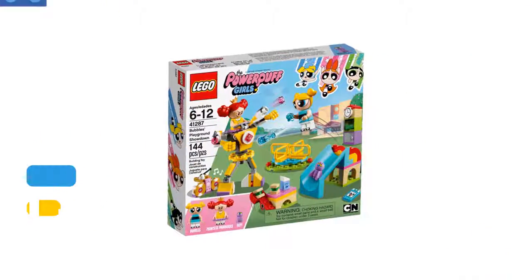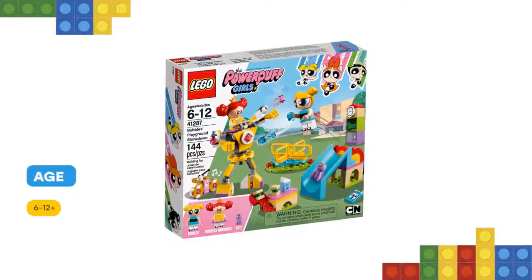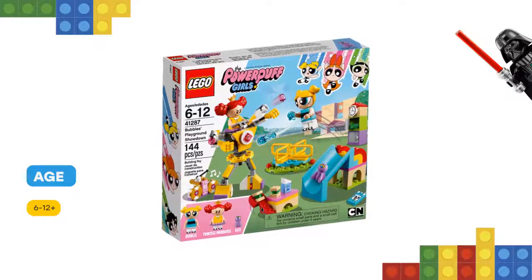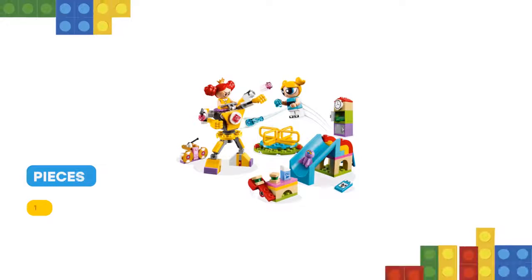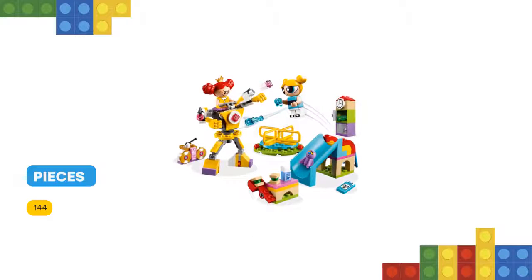This fun set features a brightly colored spinning merry-go-round, rainbow slide with ladder, fully articulated, flexible mech suit with removable power gloves and two stud shooters, plus lockers with opening doors and a lunch bench with a catapult.